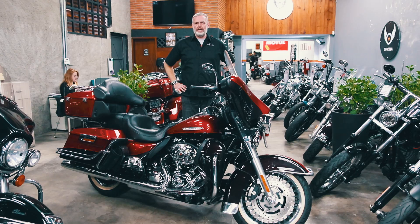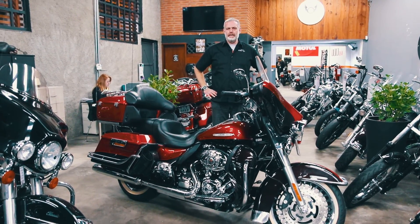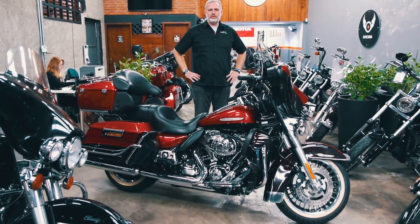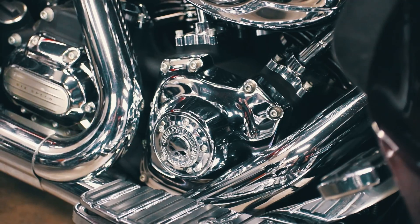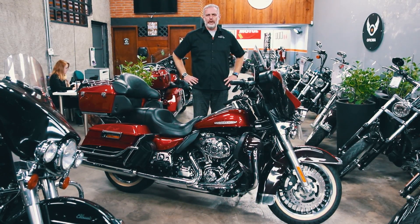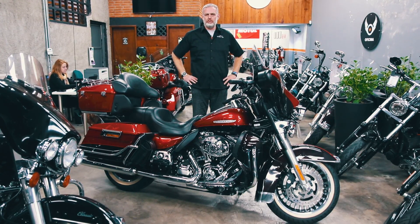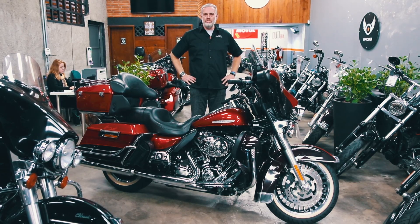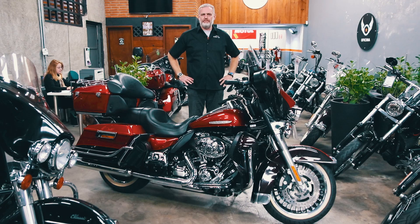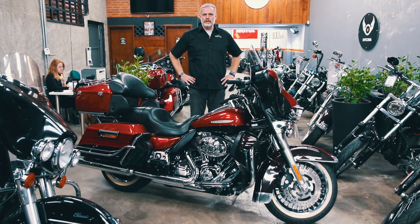Essas motos têm características que devem ser muito atentadas na parte mecânica, principalmente os serviços do comando de válvula das motos Twin Cam — motores R$1.450, R$1.600, R$1.700 e R$1.750. Essa manutenção, a partir dos 40 mil quilômetros, deve ter uma atenção muito especial, porque se a gente perde a quilometragem em função do desgaste desses itens, o prejuízo pode ser muito grande.